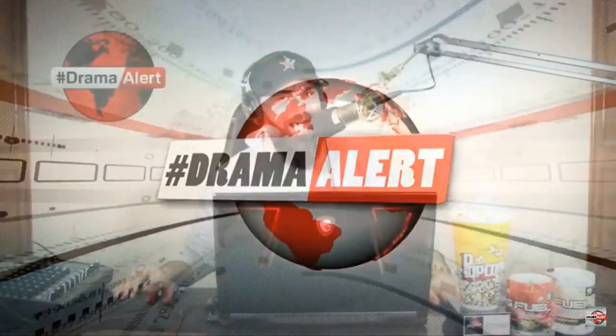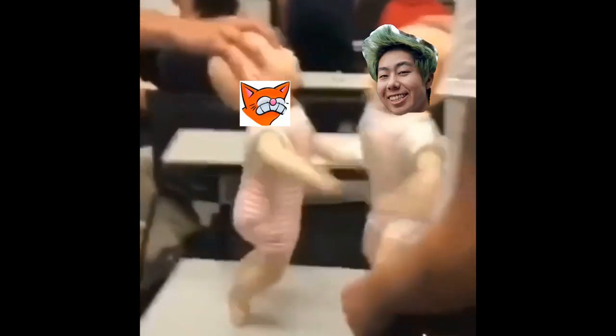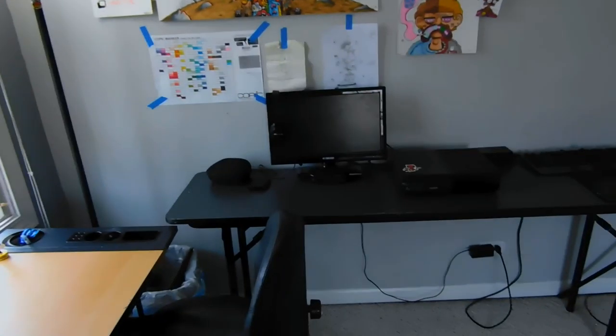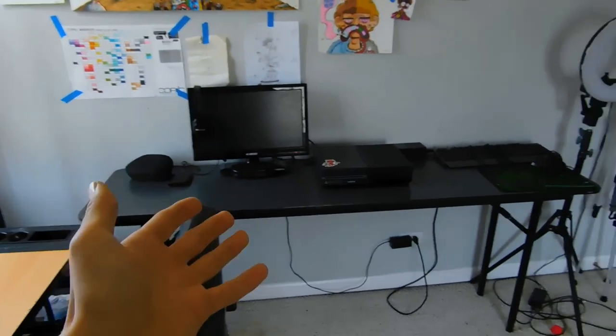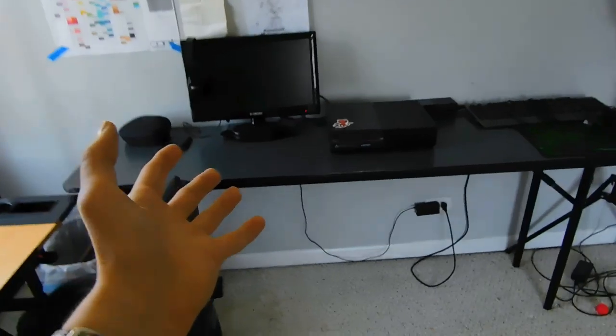What is up, Trouble Alert Nation — I'll be your host, Keller Keemstar. And this is the gaming setup, okay. This is where all the magic is gonna happen. We got the 20 frames per second monitor.